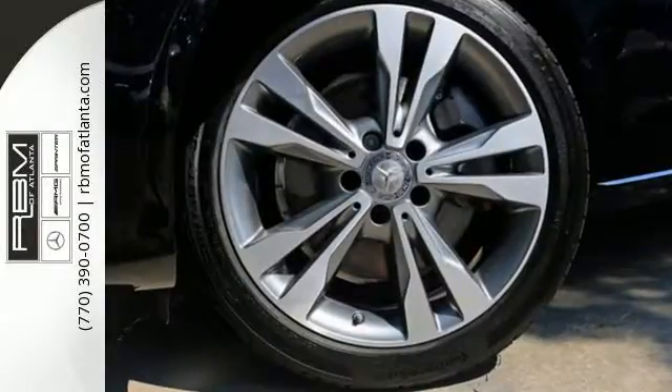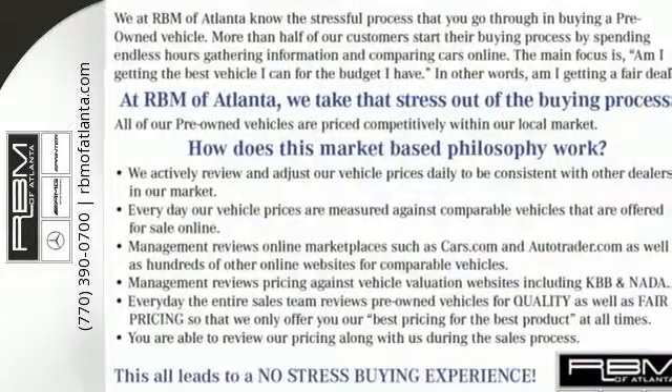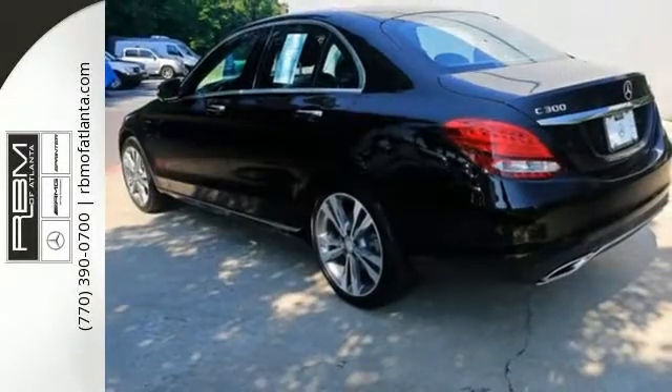Such as M-Brace to keep you connected, dual-zone climate control so everyone feels they're most comfortable, and a Harman Kardon sound system for your driving soundtrack.